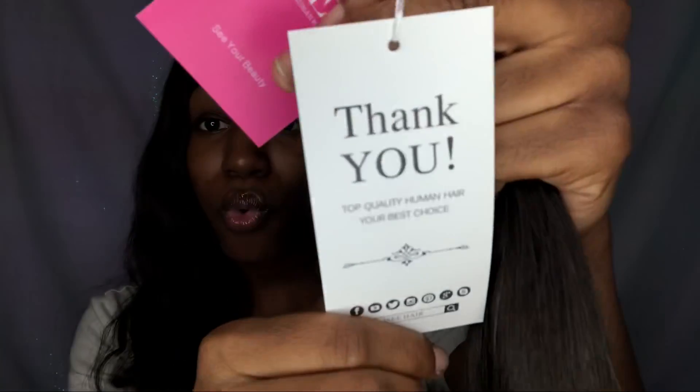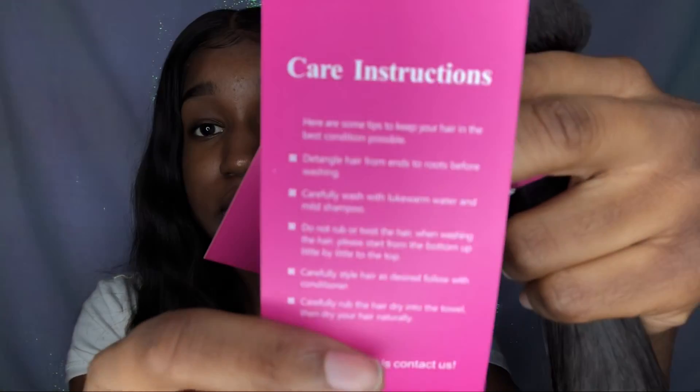I'm so excited — I never wanted to try straight hair because every time I see people wear it, it just looks stiff. I didn't want stiff hair. But this hair is very bouncy and I love that — it's soft. The weft is pretty big. It comes with a little ISee tag, a hang tag, and the hang tag has their company logo. It says 'see your beauty,' 'thank you,' 'top quality human hair, your best choice,' their social medias, and hair care tips.